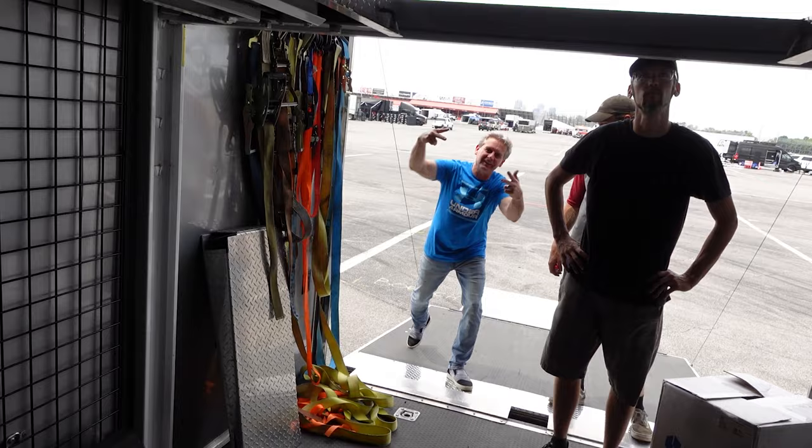Hopefully everything will go smooth. Got to check out some gearing, got a new track layout. We got Rick over here talking a little bit of crap — he better get out.